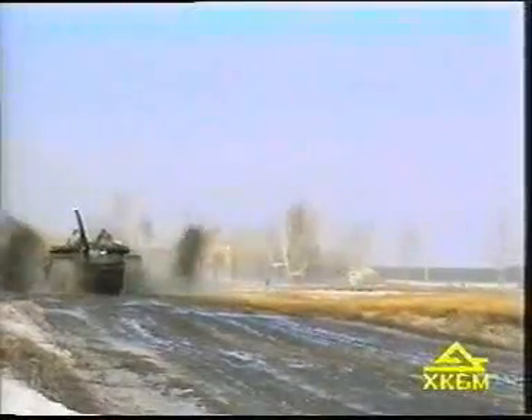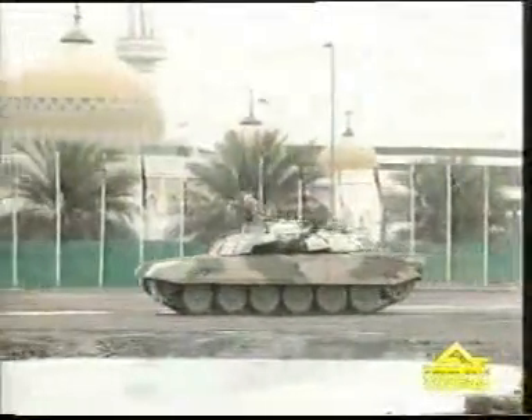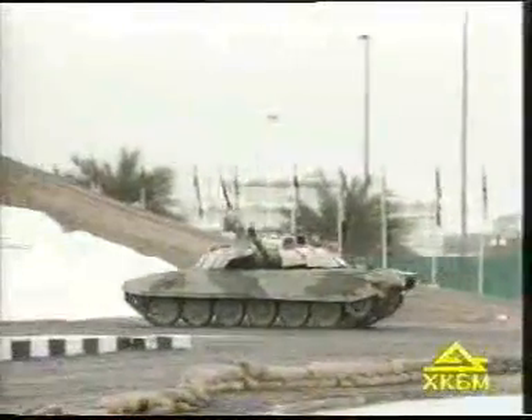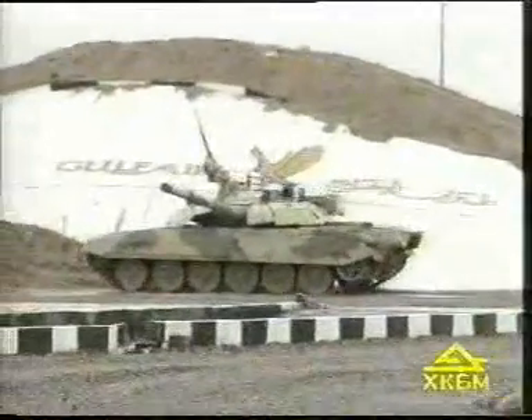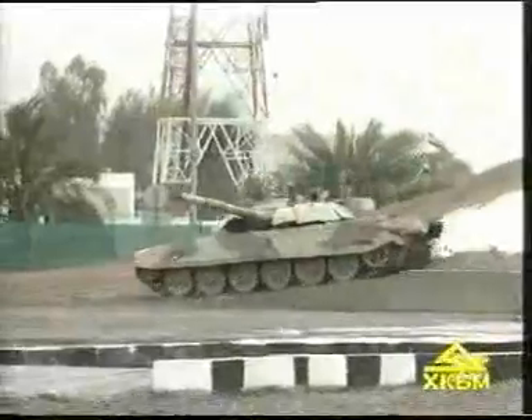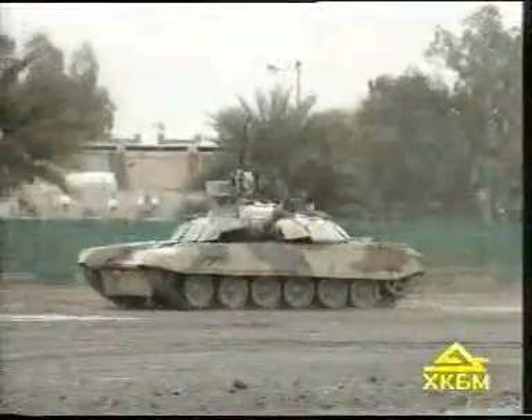The range of operation is up to 400 kilometers on dirt roads using main fuel tanks. With additional fuel barrels, this range is increased to 500 kilometers. The tank is able to overtake slopes of up to 32 degrees, side slopes of up to 25 degrees, vertical obstacles of up to 1 meter high, and trenches of up to 2.85 meters wide.